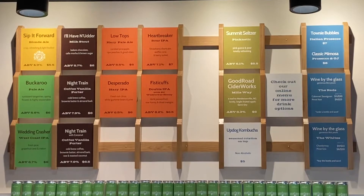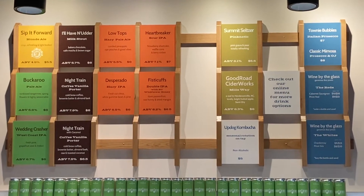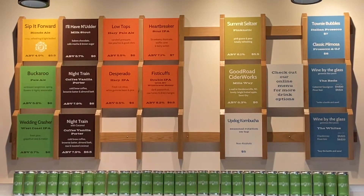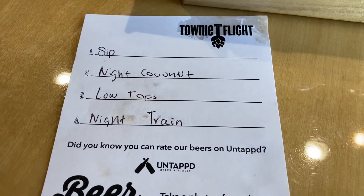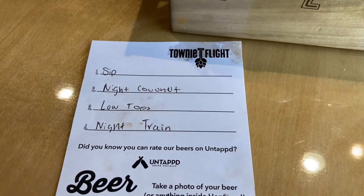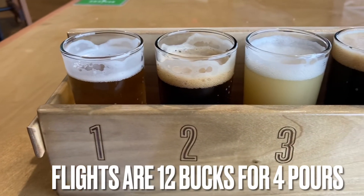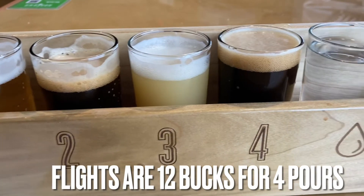Ten beers on tap with a couple other options if you're not a beer drinker. All the beers — they have porters, stouts, pale ales, hazy pale ales, IPAs, everything for your taste buds to desire. They even had a sour IPA that was excellent.